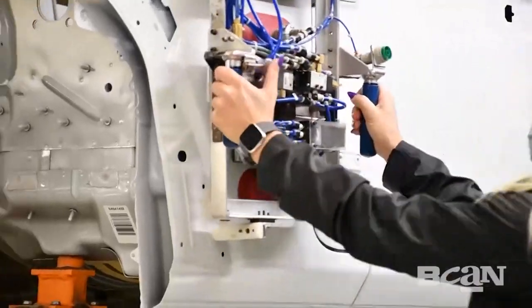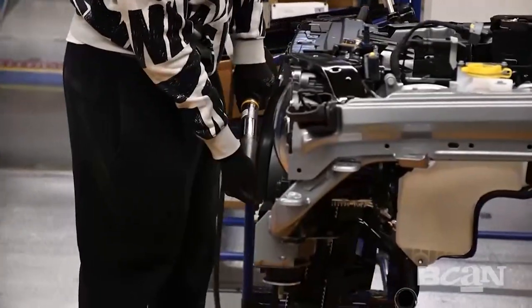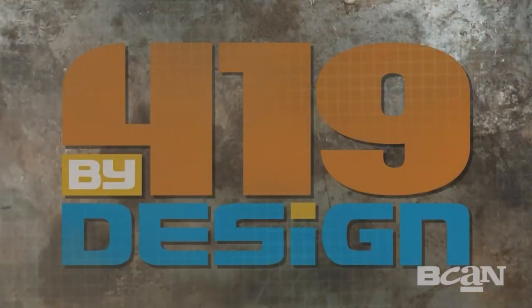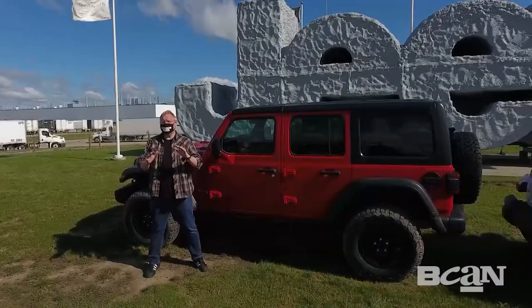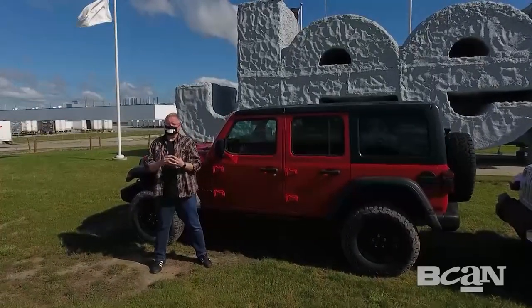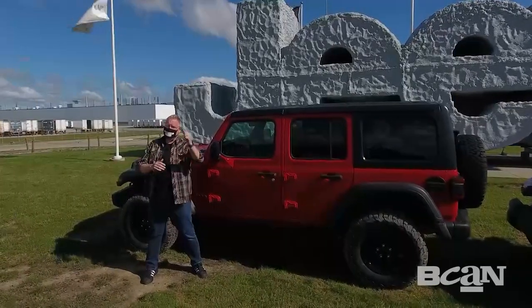On this special episode of 419 by Design, we're showing you what goes into building the iconic Jeep Wrangler. On today's episode, we're going big — as in iconic big — showing you how Jeep built the iconic Jeep Wrangler right here at the Toledo Assembly Complex. We've got a lot of ground to cover, so let's roll.